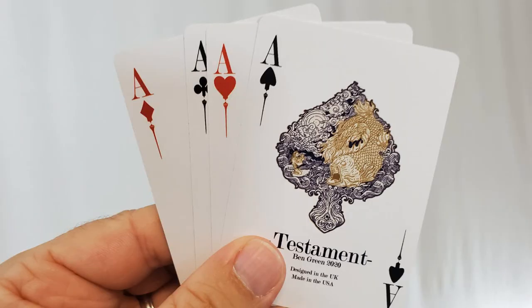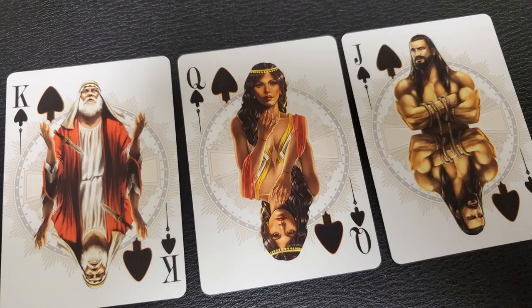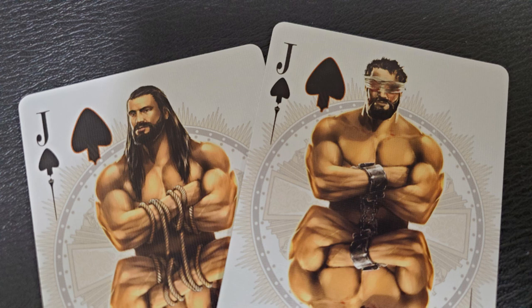The Ace of Spades depicts Jonah and the whale, and it says 'Testament, Ben Green 2020, designed in the UK, made in the USA.' The king is Abraham, father of the Jewish nation — you know that by the knife he is holding, which he held aloft when he was going to kill his son Isaac. The queen and jack go together: the jack is Samson. You'll get an extra card — Samson before, with long hair — and another extra card which is Samson after his hair was cut, he was blinded, and he brought the building down and killed hundreds of people.